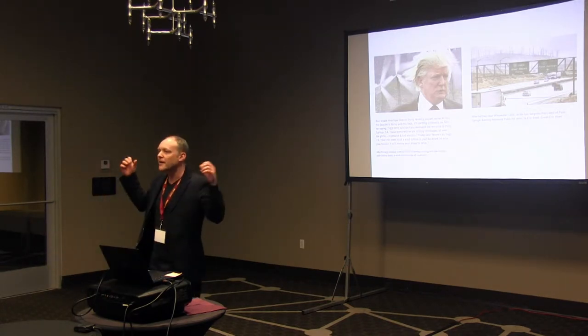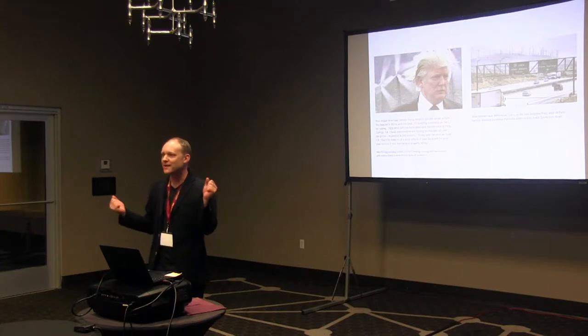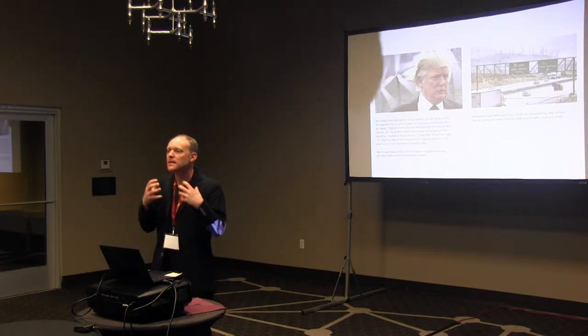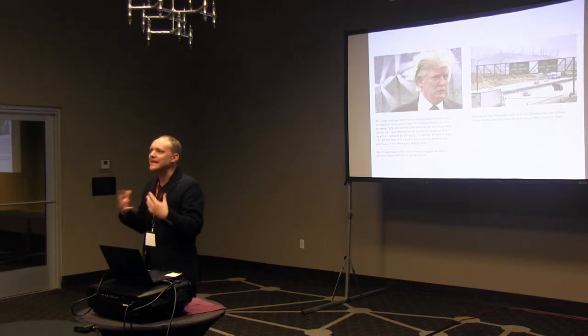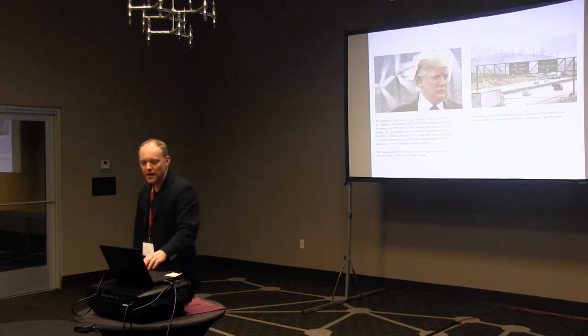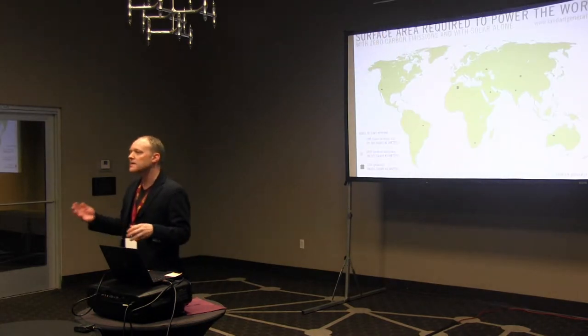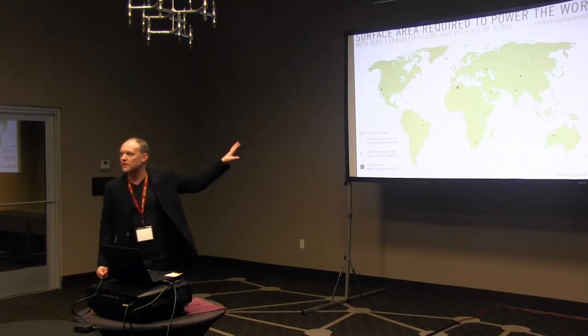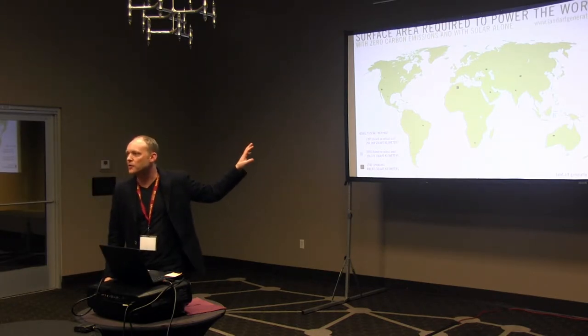So how do we make renewable energy sexy? How do we make it something that people want to have? How do we make it something that is not a "need to have" or an unfortunate result of being sustainable? And how do we recognize that the impact on our land use is going to be significant when we reach 100% renewable energy?